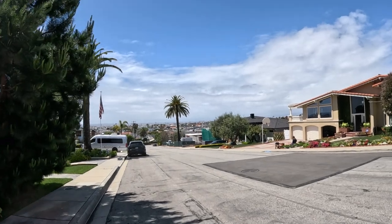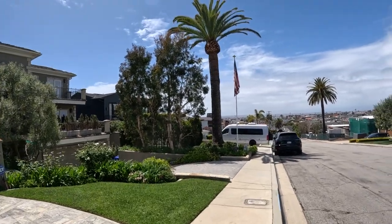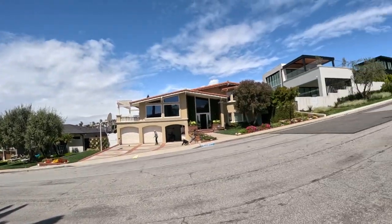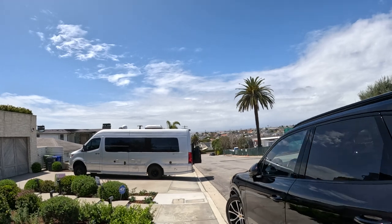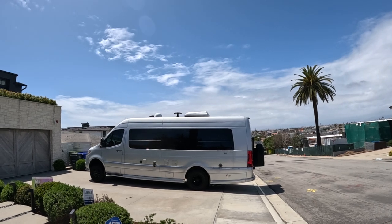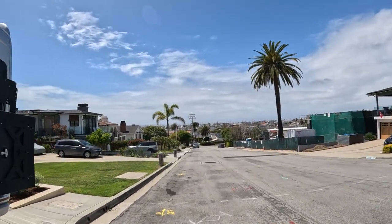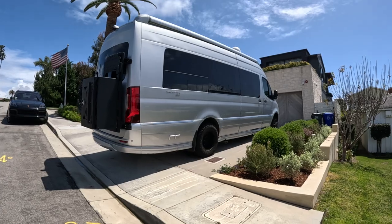Look at this house — nice balcony. What is this thing? It's an Airstream! I thought they might have stopped making those 50 years ago. It's like a big old camper, like a bus. I didn't know they still made those. Interstate, four-wheel drive — that's something.